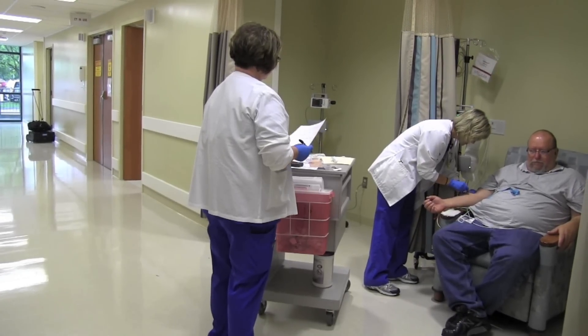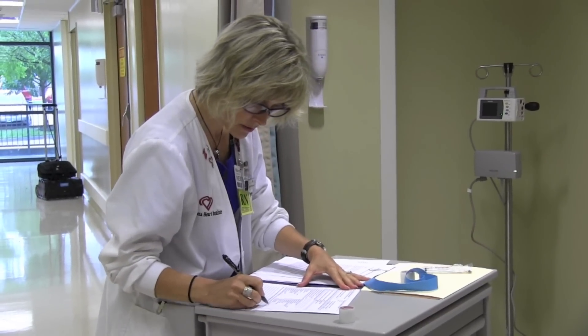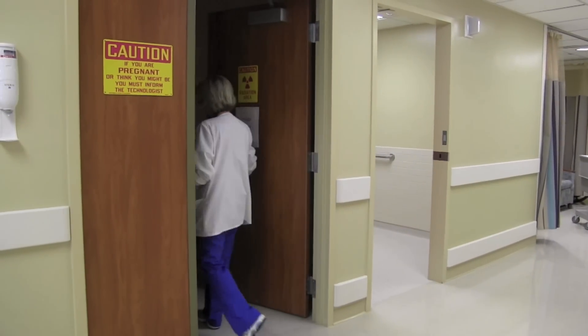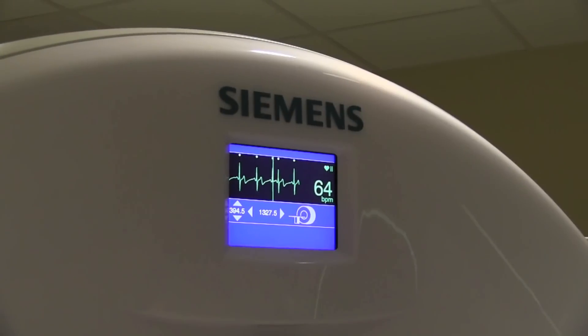During that time, we will check your heart rate and blood pressure and determine whether or not we should be giving you a medicine to temporarily slow down your heart rate for the scan. If we do give you a medicine, it will be no longer than 30 minutes before you go to the scanner and get scanned.